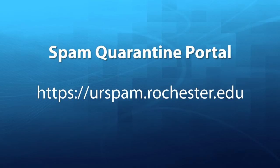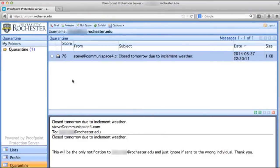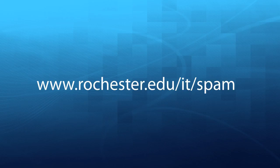In the spam quarantine portal, you can look at all the messages in your quarantine, add email addresses or domains to your lists, review which of your email aliases are protected by Proofpoint, and change your spam filtering level. For more information on Proofpoint spam protection, visit the spam management website at rochester.edu.it.spam.